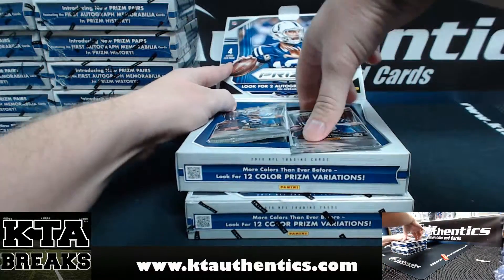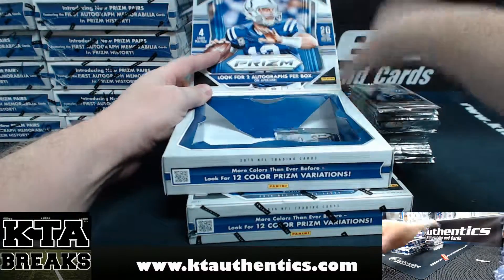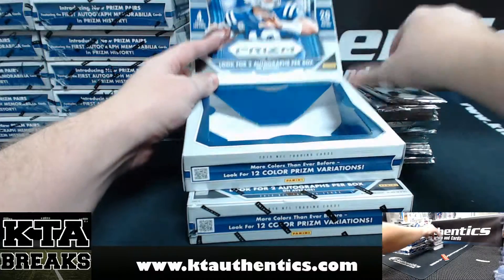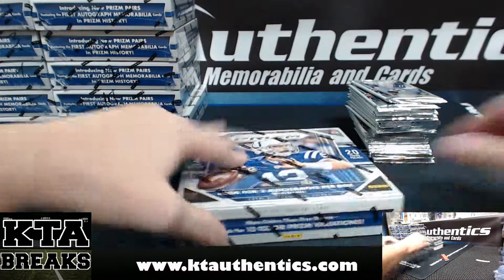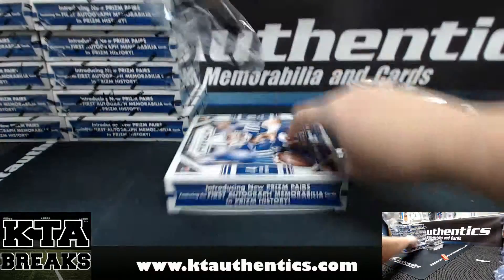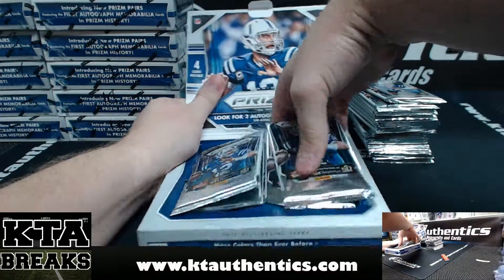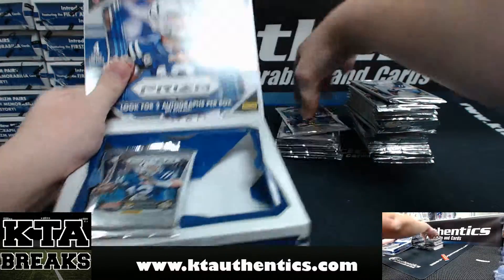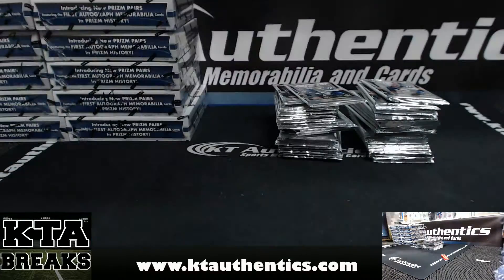We have not opened any of this stuff yet, so you might have to bear with me just a little bit. Empty box one, just so I can get the configuration of the packs down. I mean, I watched a lot of it today, but I also watched a lot of jumbo today. Empty box number two.